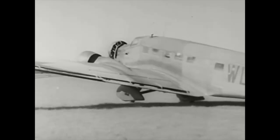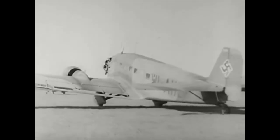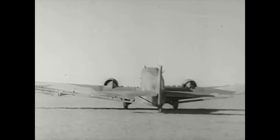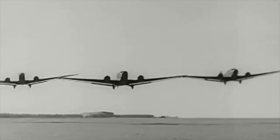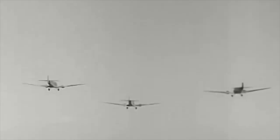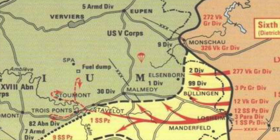Assembling sufficient Junkers Ju-52 jump planes was very difficult. There was no spare fuel for practice jumps, and none of the pilots had dropped paratroopers before. Few had even flown in formation. But by a miracle, 67 Ju-52s were finally assembled, late, causing the date of the operation to be pushed back to the 17th of December. The drop zone remained the Barak-Michel crossroads, seven miles north of Malmedy.